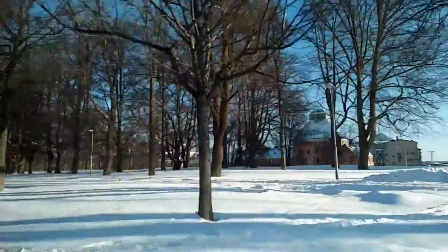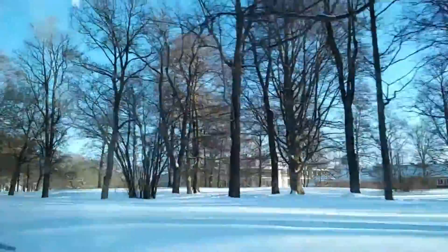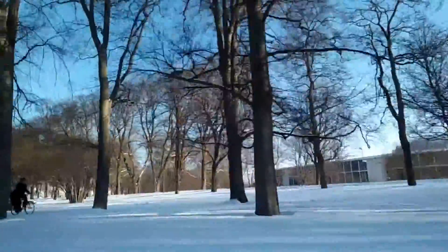Over there, that's the castle — the pink-orange building. You can see the top of it over there.